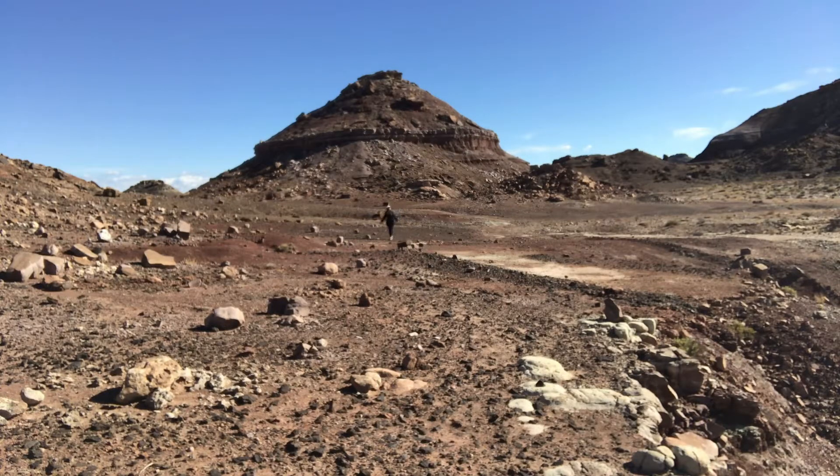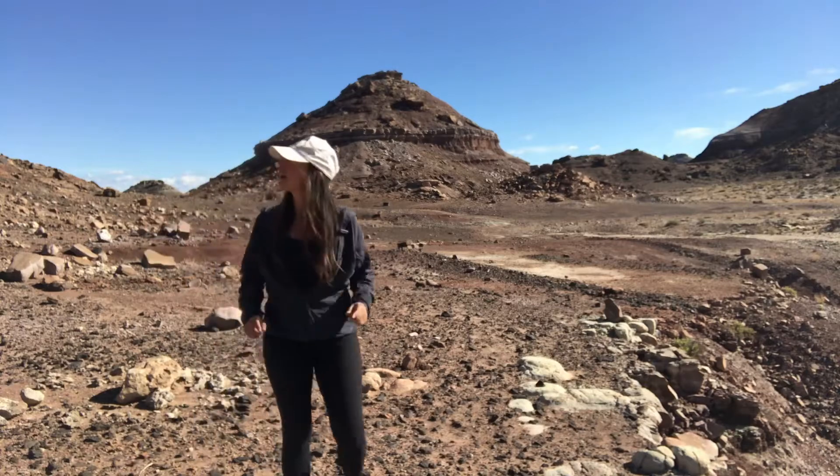I'm out here in this Martian-like landscape in search of a mysterious rose. Don't label me crazy — I know they're out here.